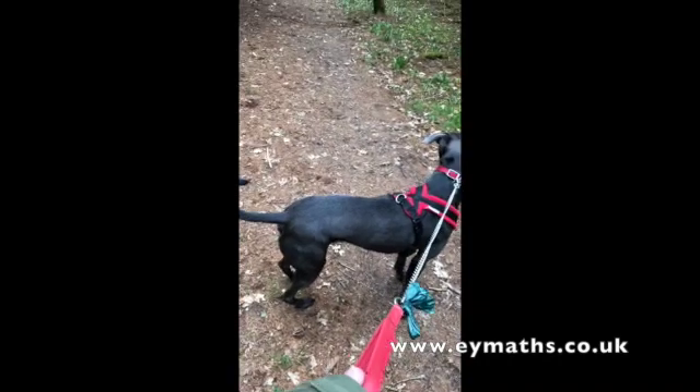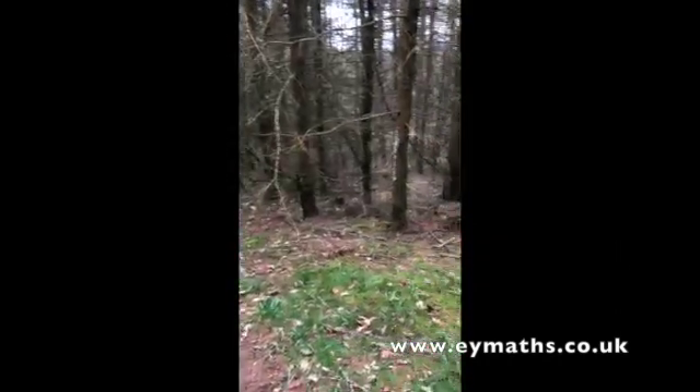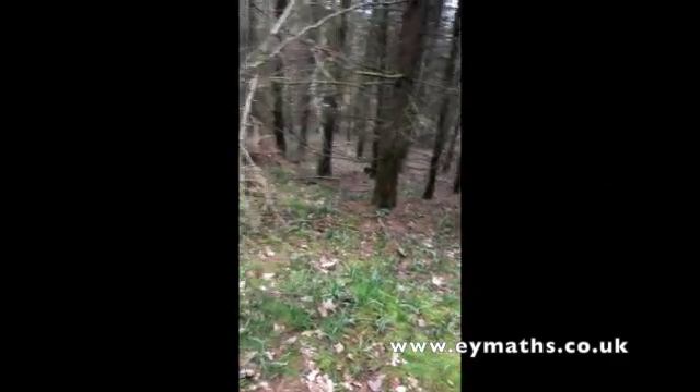Hi everybody, this is Blue and Karen in the woods. Haven't done one of these for a while, so I thought we'd come on and say hello. We're playing a little game which I have shared with you before, but you may have forgotten about it, or you might be new to the group, so I thought we'd play it today.